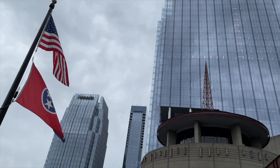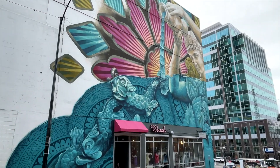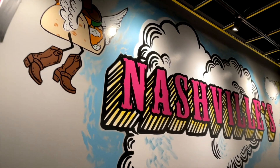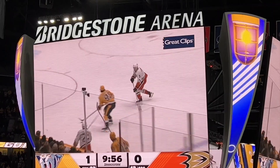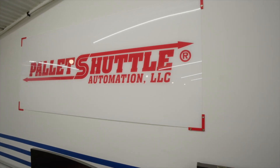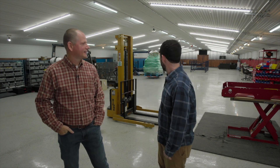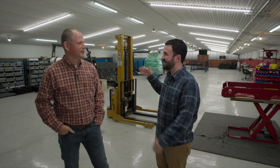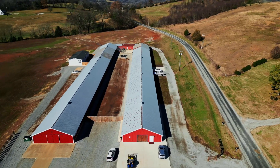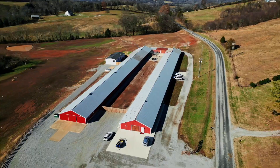Welcome to Live at World. I'm here with Richard from Pallet Shuttle Automation. This is a great shop you guys have — it seems to just go on and on forever. There's probably another 300 feet back that you haven't even seen, just open warehouse sitting back there.